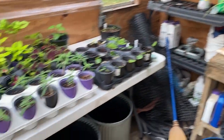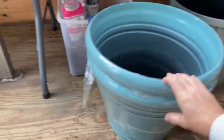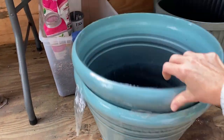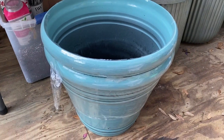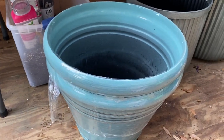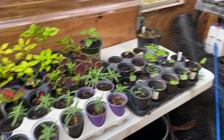I went to Lowe's the other day and they had these pots on sale. I think this is a 16-inch pot — they used to be like $30 but now they're $15. They've got blue and this turquoise color at Lowe's. I got a few of those.